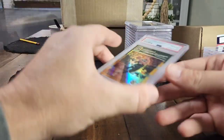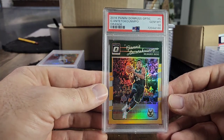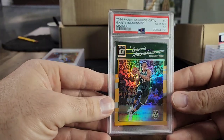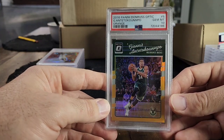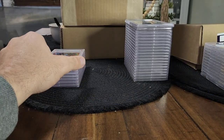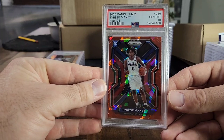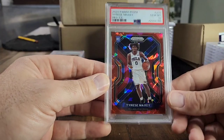There's another Giannis — second-year Select, base level, but that Prism PSA 10 is extremely low pop. Next we got a Giannis 2016 first-year Optic, also orange, numbered to 199, PSA 10 — another very low pop card.